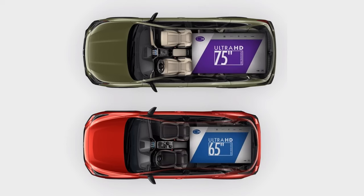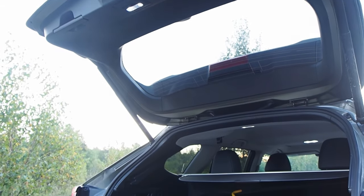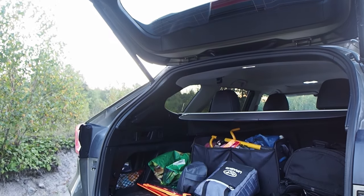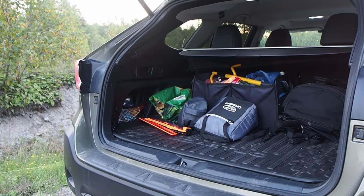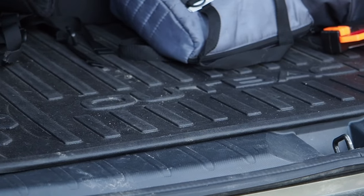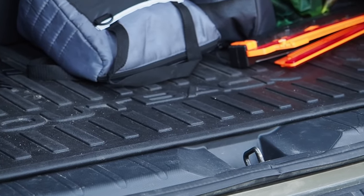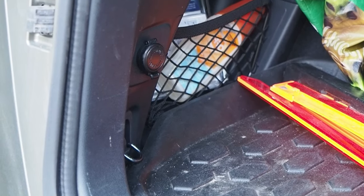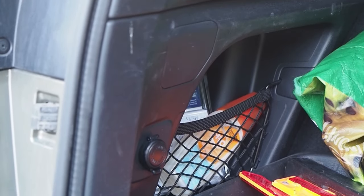For cargo floor length: with the rear seats flipped up, the Outback has a 9.9-inch — 25.1-centimeter — advantage, roughly 24 percent more cargo floor length versus the Crosstrek. With the rear seats folded, the Outback leads the Crosstrek in cargo floor length by 11.1 inches — 28.2 centimeters, or about 17 percent.